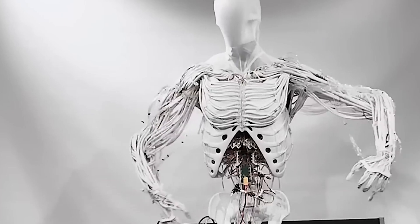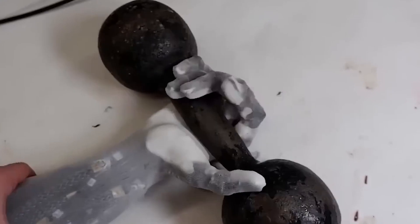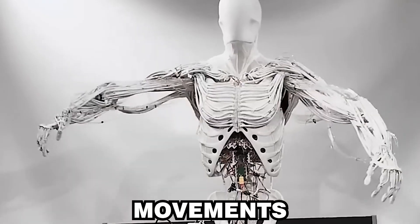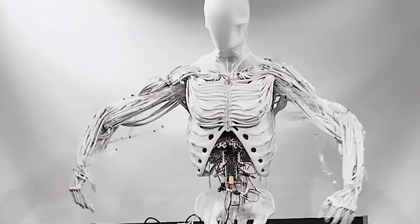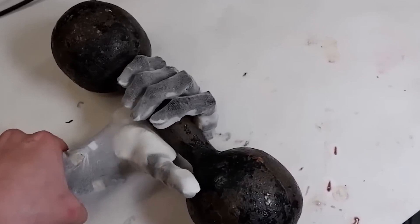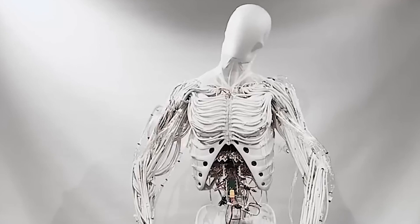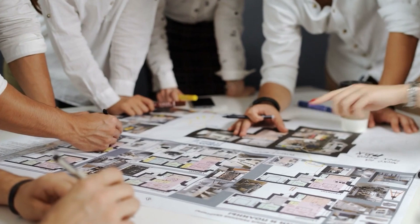Despite these advancements, traditional humanoid robots faced limitations in mimicking the fluidity and adaptability of human movement. Most relied on rigid structures and electric actuators, which could not replicate the nuanced movements of human muscles. The lack of real muscle dynamics restricted their ability to perform tasks requiring delicate touch and natural fluidity, leading researchers to pursue robots that could move and react like us.